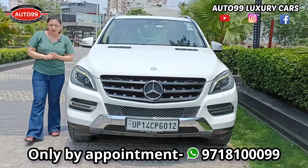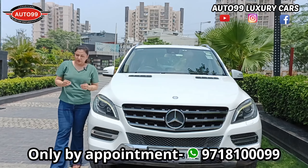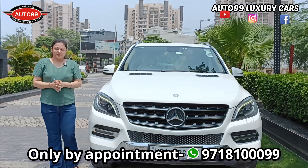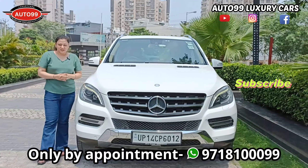The car is a 2015 model but is absolutely spotless, with fully loaded features. And viewers, this car will be available at a very reasonable price.